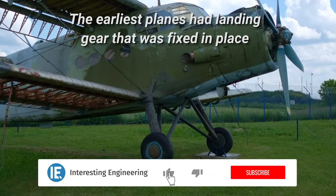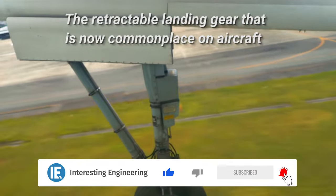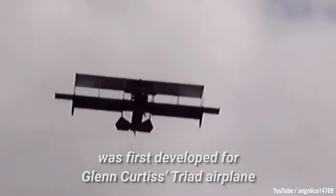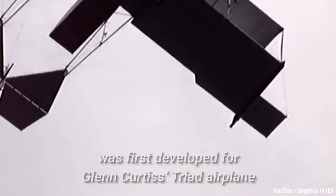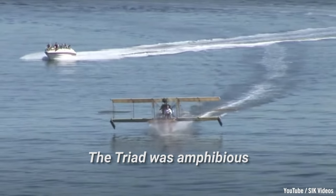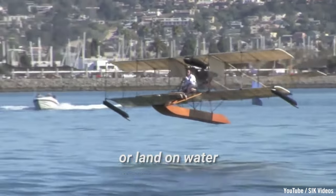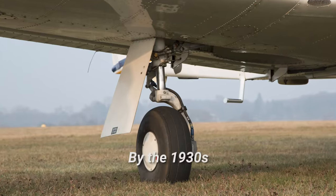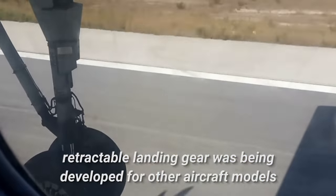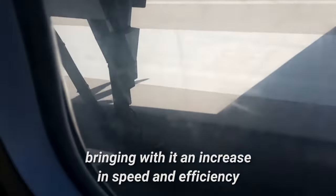The earliest planes had landing gear that was fixed in place. The retractable landing gear that is now commonplace on aircraft was first developed for Glenn Curtis's Triad airplane in 1911. The Triad was amphibious, so the retractable wheels were used to help it take off or land on water. By the 1930s, retractable landing gear was being developed for other aircraft models, bringing with it an increase in speed and efficiency.